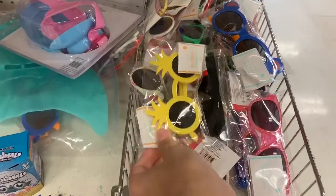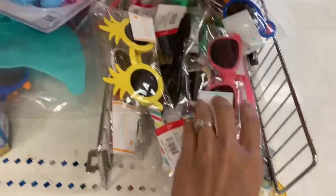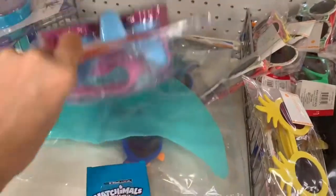These bags are really cute too — they were clear plastic bags you can bring to the beach or the pool. They had a lot of pool and beach stuff. If you guys are planning to go to the beach or the pool over the summer, they had a lot of stuff for both adults and kids.